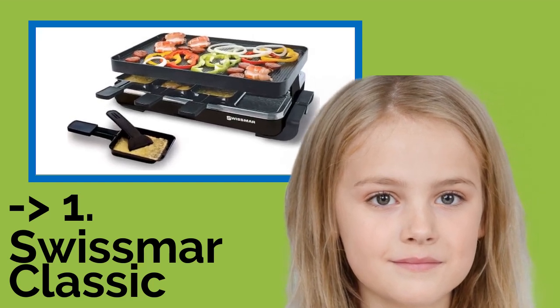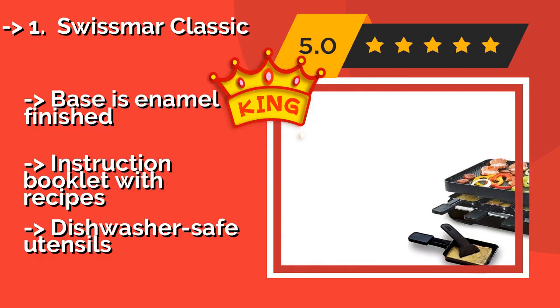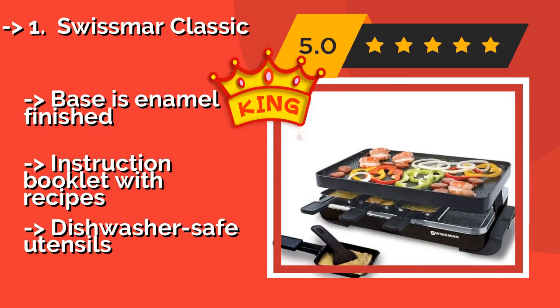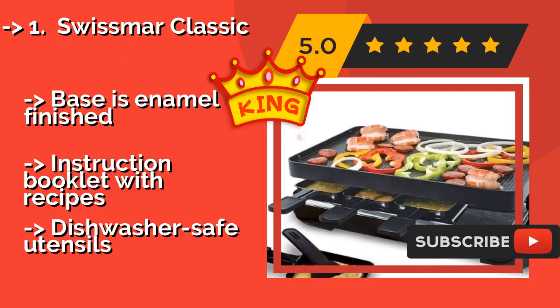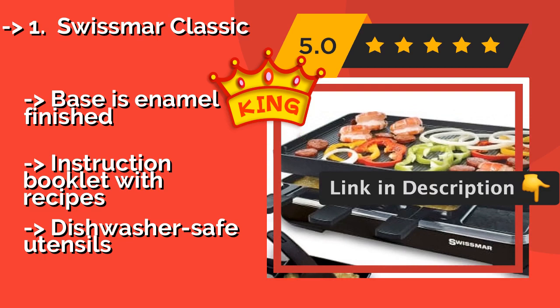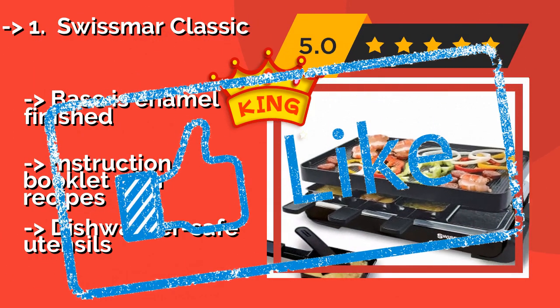Number 1: Swiss Mar Classic, approximately $105. Get more bang for your buck with the Swiss Mar Classic, which has a reversible cast aluminum top. On one side you'll find a ridged grilling surface, while on the other you'll get a griddle surface that's great for pancakes, crepes, and more. The base has an enamel finish and it comes with an instruction booklet with recipes and dishwasher-safe utensils.